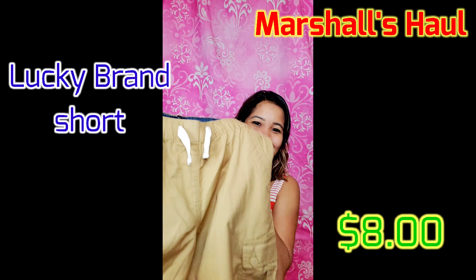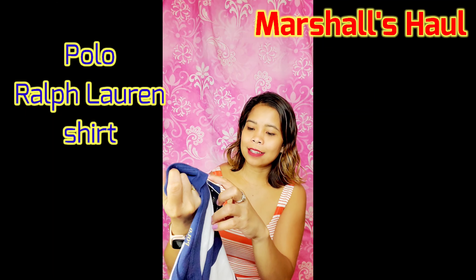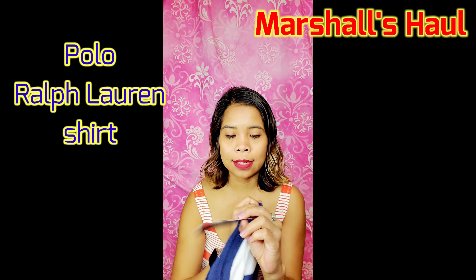And lastly, another shirt from Polo Ralph Lauren — MSRP $29.50 and I got it for ten dollars.